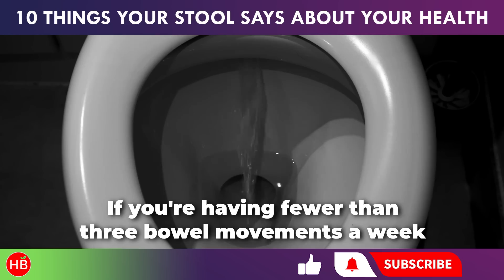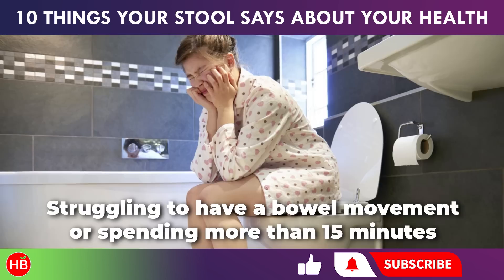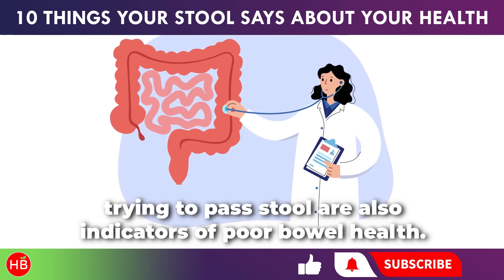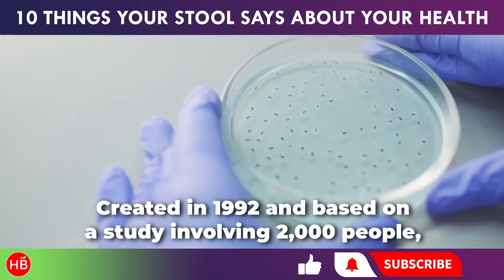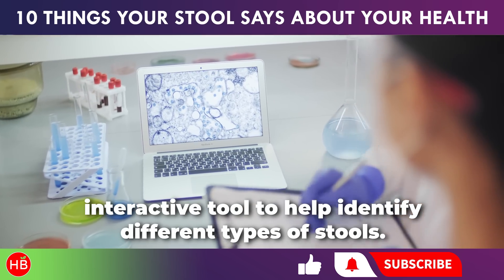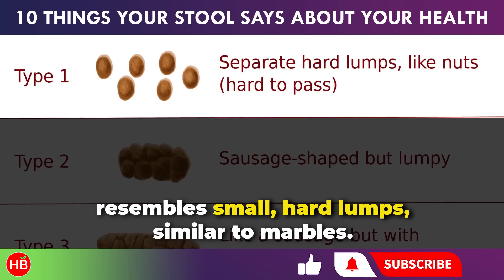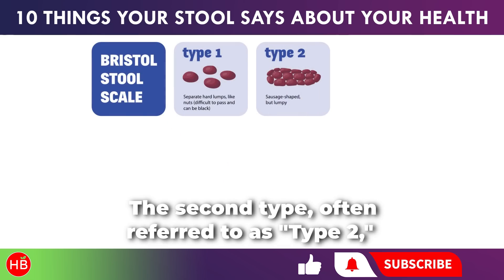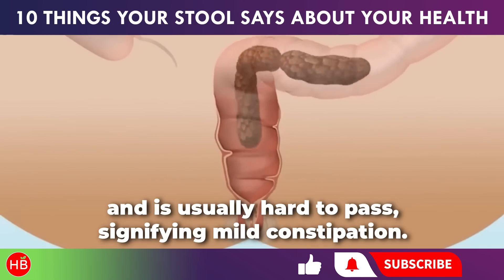If you're having fewer than three bowel movements a week and find it difficult or uncomfortable to go, you may be dealing with constipation. Struggling to have a bowel movement or spending more than 15 minutes trying to pass stool are also indicators of poor bowel health. The Bristol Stool Chart, created in 1992 and based on a study involving 2,000 people, is a straightforward, interactive tool to help identify different types of stools. Type 1 resembles small, hard lumps similar to marbles, indicating severe constipation. Type 2 looks like a lumpy, long sausage akin to a caterpillar, is usually hard to pass, and signifies mild constipation.